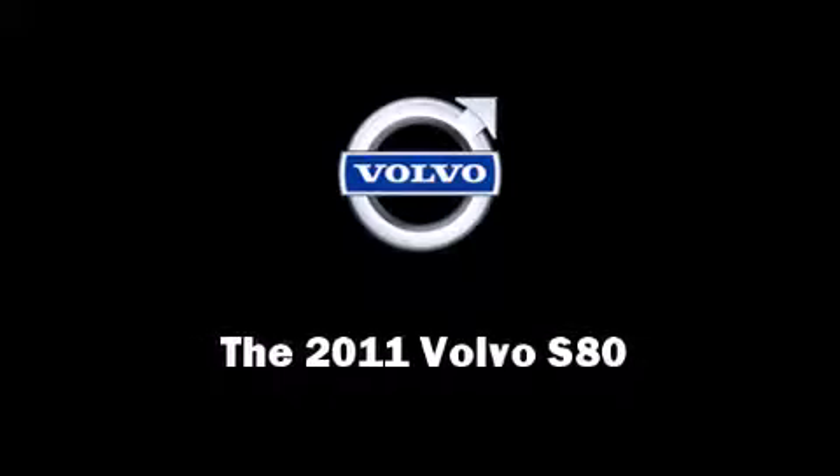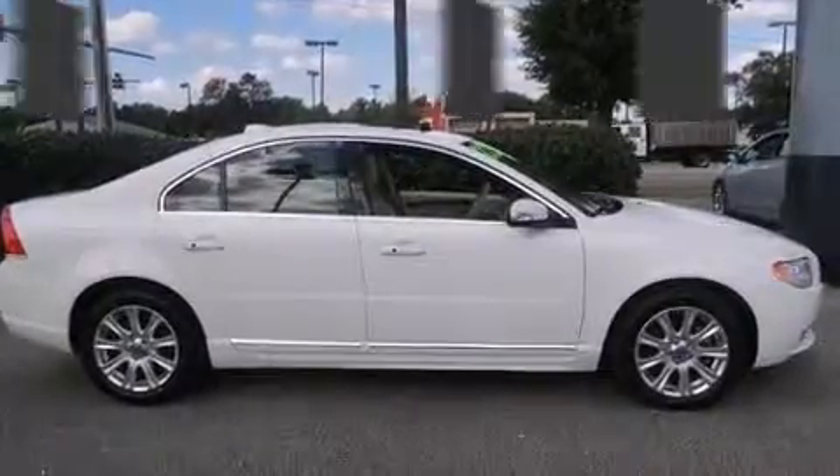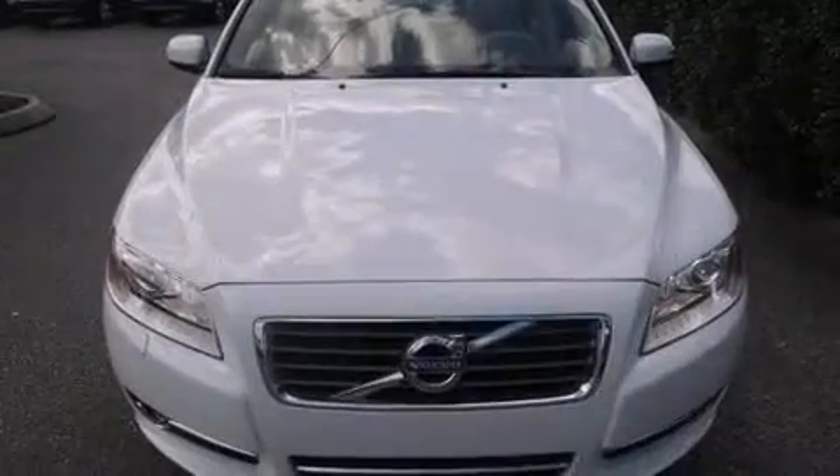Experience driving perfection in the 2011 Volvo S80. This four-door, five-passenger sedan has not yet reached the 50,000-mile mark.